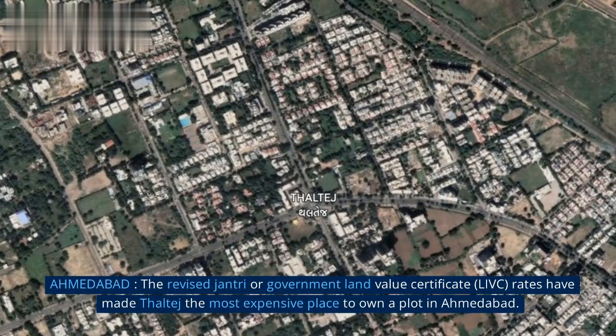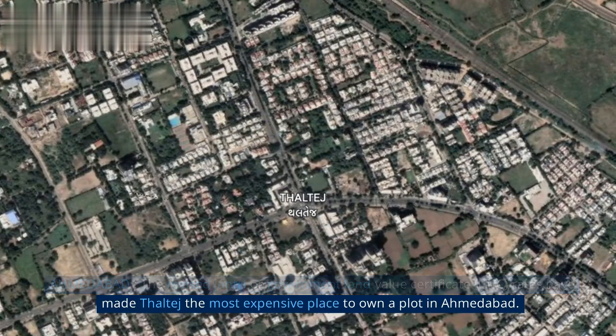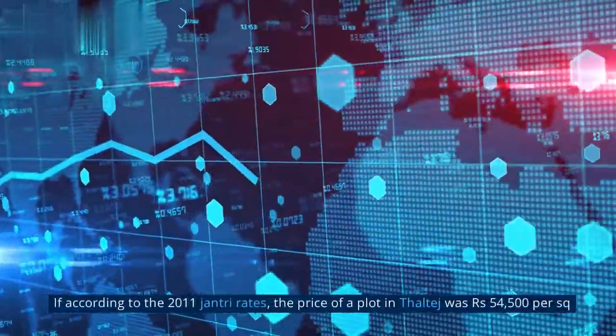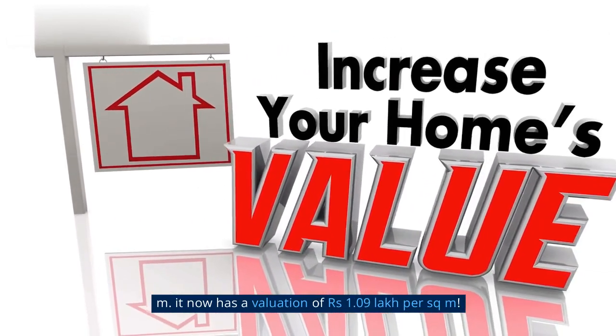Ahmedabad's revised jantri, or government land value certificate, rates have made Thaltej the most expensive place to own a plot in Ahmedabad. According to the 2011 jantri rates, the price of a plot in Thaltej was Rs. 54,500 per square meter. It now has a valuation of Rs. 1.09 lakh per square meter.